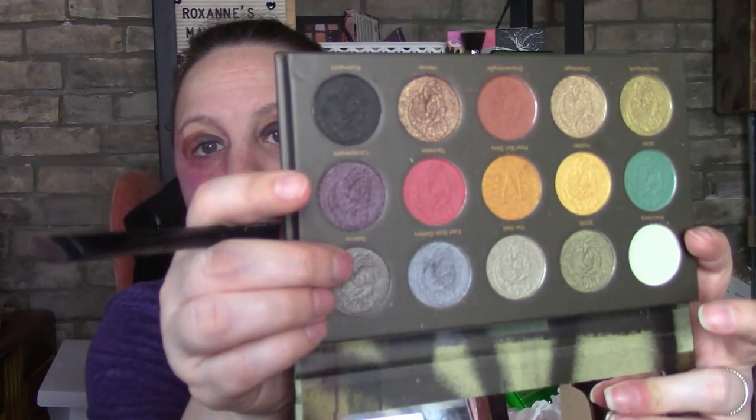I'm going in with Love Parade and then Techno. So there's Love Parade and there is Techno. I'm going to blend this all together along with this beautiful yellow right here.